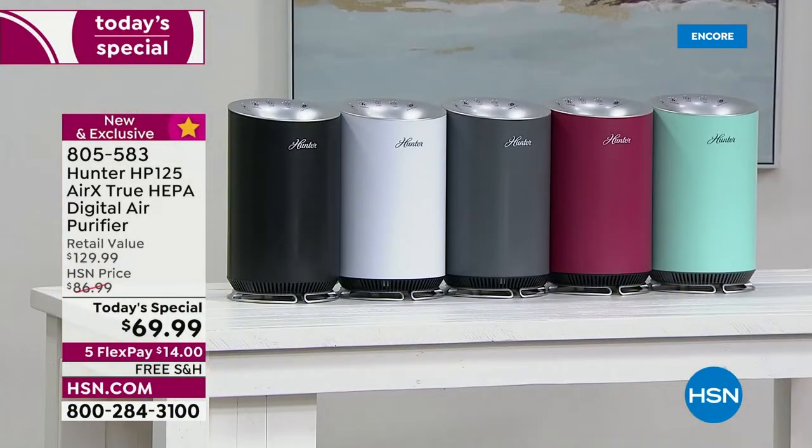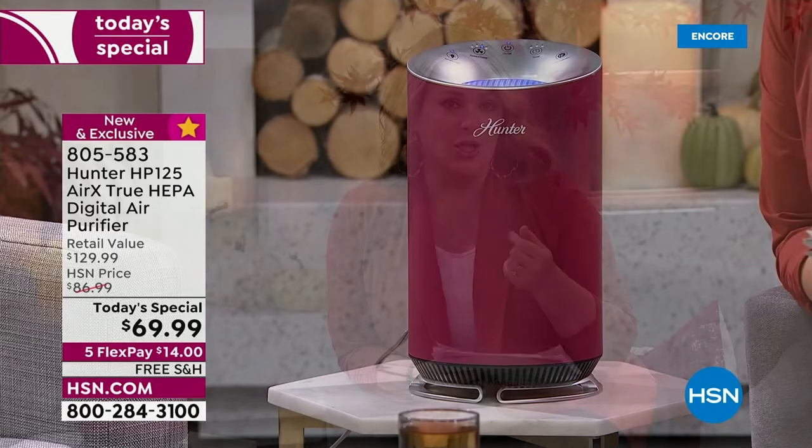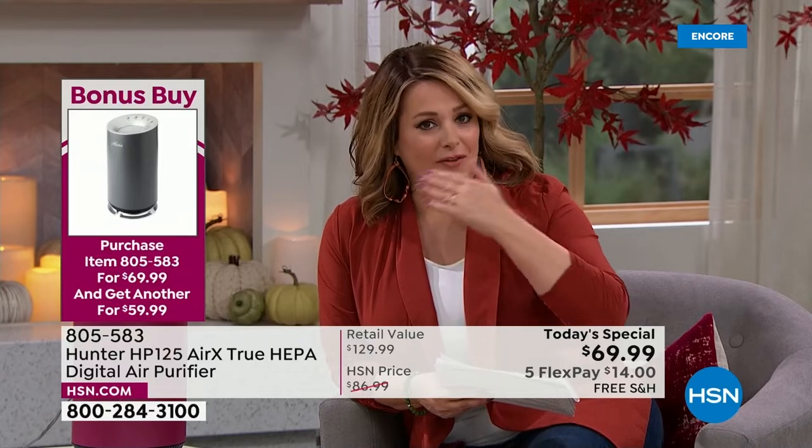We've got a bonus buy. If you want one for the home office and one for the family room — everyone that picks up today's special at the special price of $69.99 can pick up each additional for ten dollars less, so each additional unit is $59.99. We don't often do bonus buys but we're doing one today, so take advantage of that.